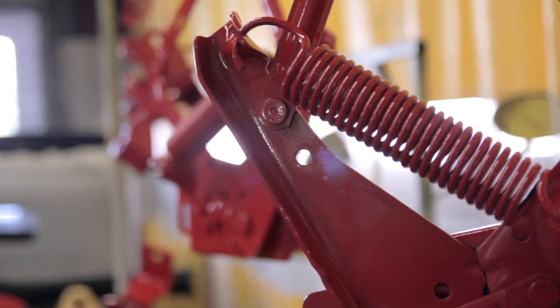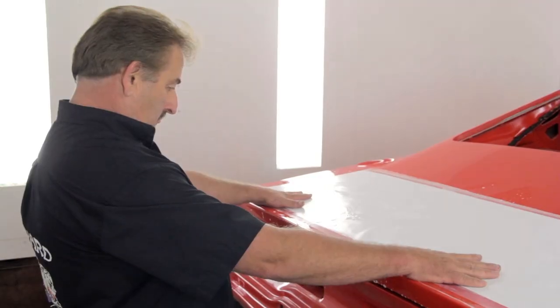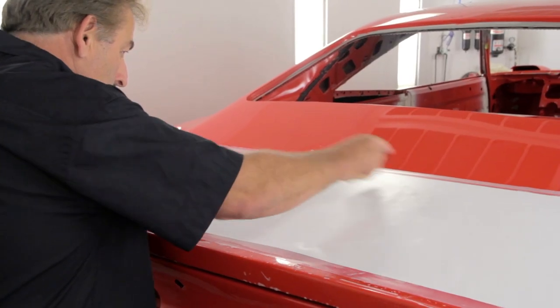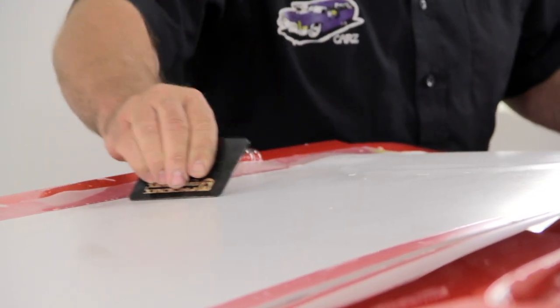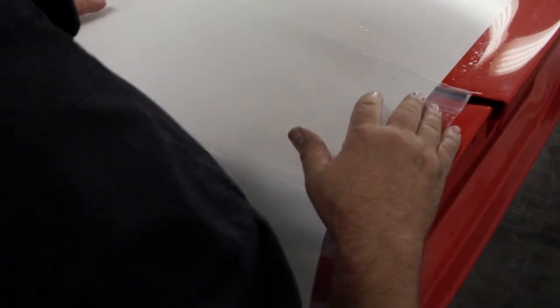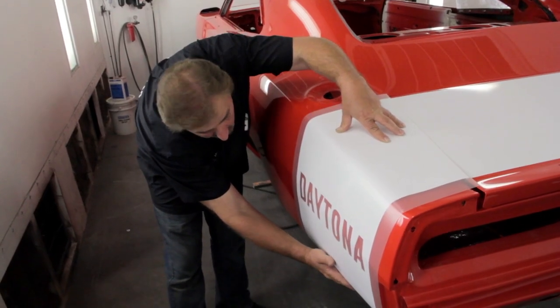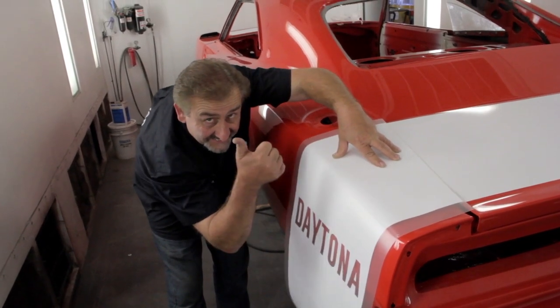The Daytona Charger decal is a gorgeous decal — other than the '71 Cuda billboard, the Daytona is the most difficult one to apply. The Daytona graphics kit has a few unique things: the 'A' at the end is actually leaning to the right-hand side, which is a real cool factory characteristic. A lot of aftermarket kits don't have that, but this one does. Little key things you need to make note of if you're working on one of these cars.